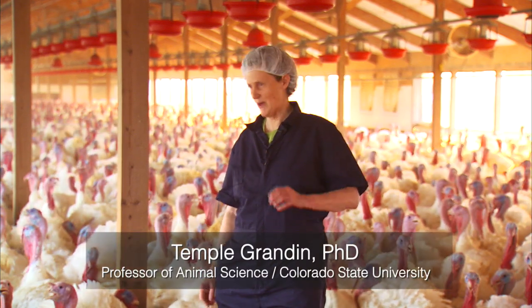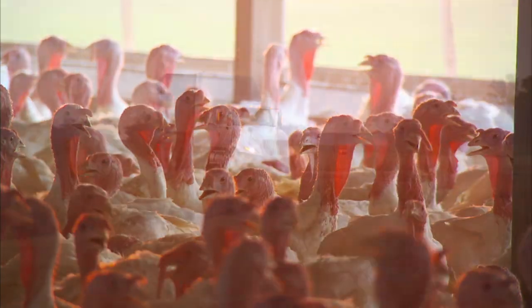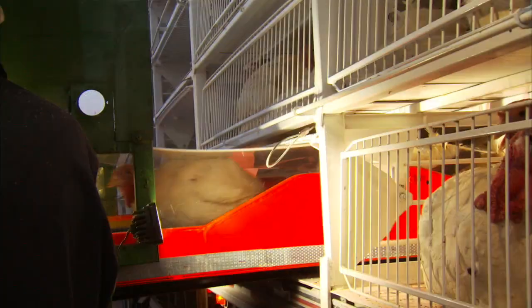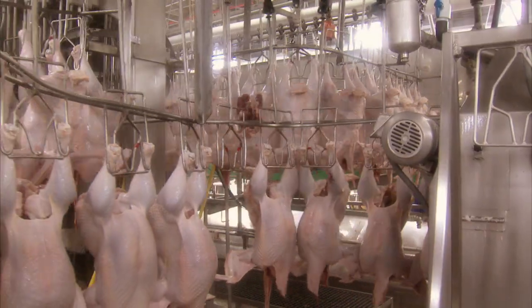I'm Temple Grandin, Professor of Animal Science at Colorado State University. This is a large barn full of turkeys ready for market, and we're going to be showing how they load the turkeys. They're going to be herding them like cattle. They go up a conveyor, and then we'll show them going through the whole entire process.